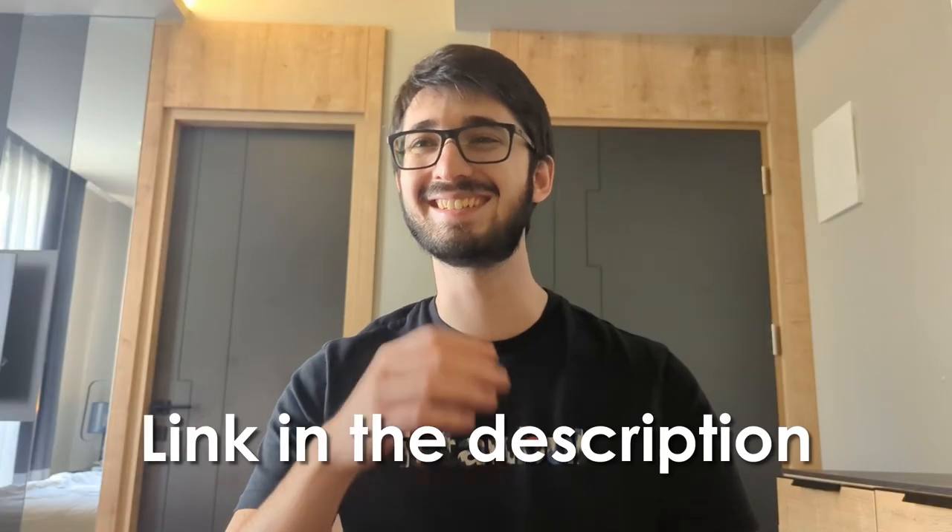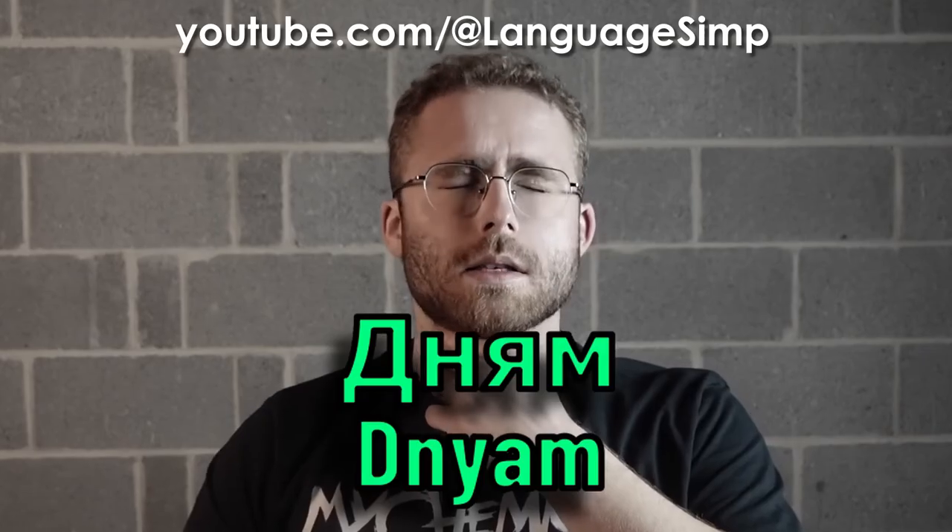I wanted to give a couple of shoutouts. First, Language Simp on YouTube — I find his videos so funny. I started watching him recently and highly recommend him. His recent video on learning Russian was hilarious, especially when he tried to say all the different forms of the word 'den' which means 'day' — that really cracked me up. Another is a smaller channel called Igirisu — a guy from the UK who also learns Japanese. He gave me a shoutout in his video, so here's one right back. Thanks to anyone who's found my channel inspirational — it means a lot.